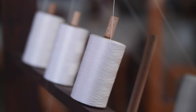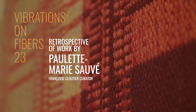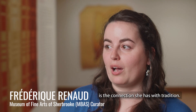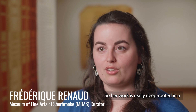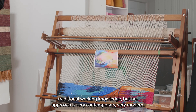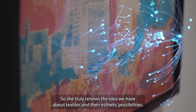A few years later, I began weaving also on electronic looms. I think the most remarkable points of the project of Paulette-Marie Sauvé is the relationship that she maintains with tradition. So her work is really centered in a tradition, a tradition of savoir-faire, but this tradition is approached in a very contemporary, very modern way. So she really renews the idea of the textile and its aesthetic possibilities.